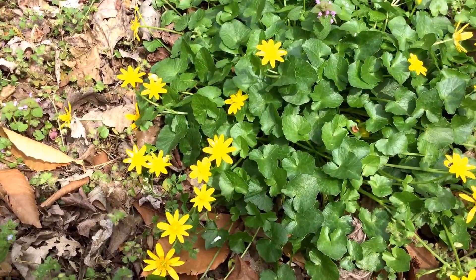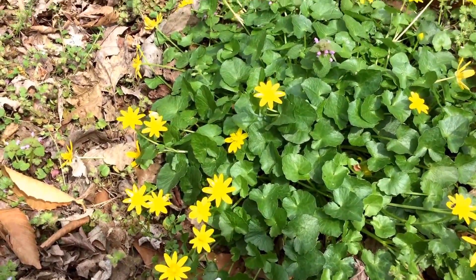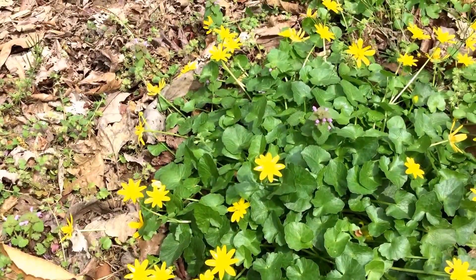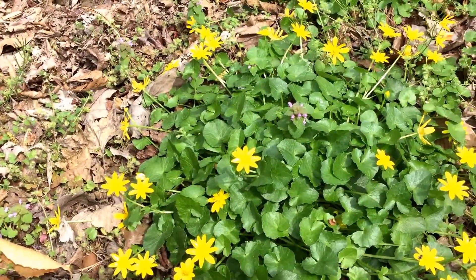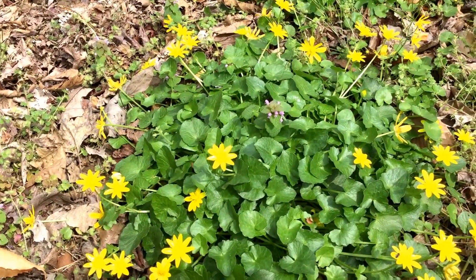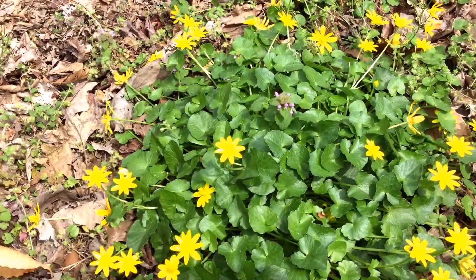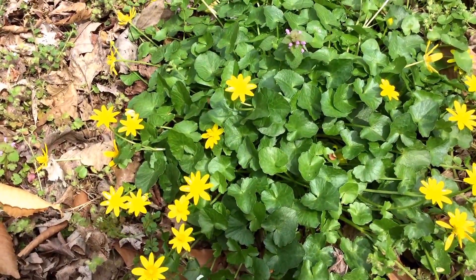Here we have lesser celandine, sometimes called fig buttercup among other names. It used to be considered part of the ranunculus buttercup genus; it's still in the buttercup family. It is an Asian plant that's been brought over and it can cause huge problems.